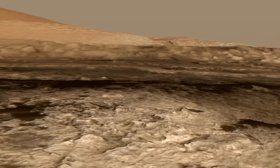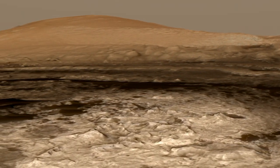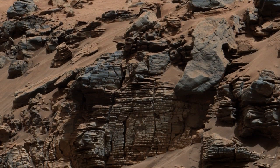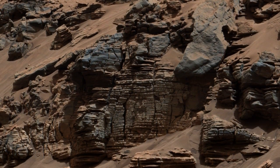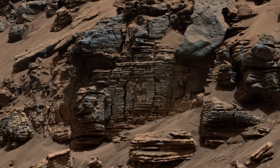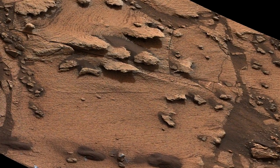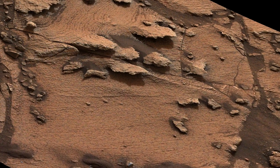In September of this year, Curiosity arrived at the rocks that form the base of Mount Sharp itself. What we found waiting for us was a new type of rock, one that forms when tiny particles of sediment slowly settle out within a lake, forming mud at the lake bottom. These mudstones are very finely layered, suggesting that the river and lake system was going through cycles of change.